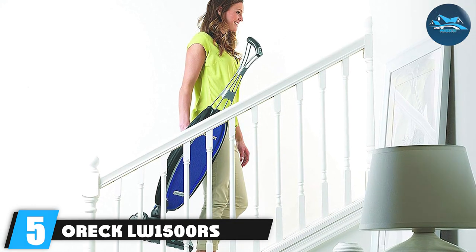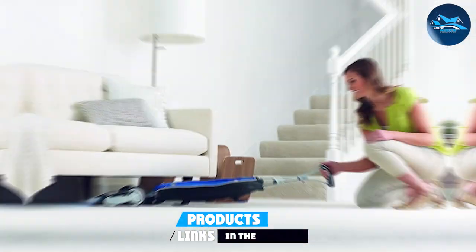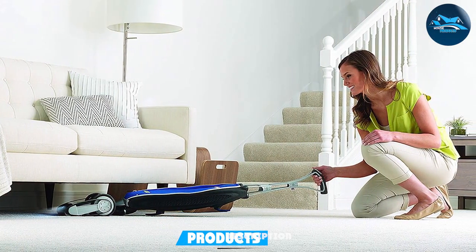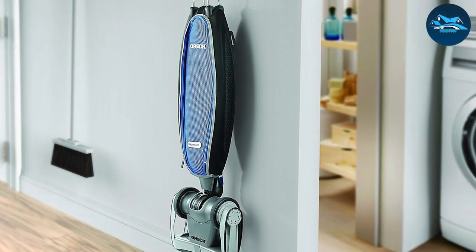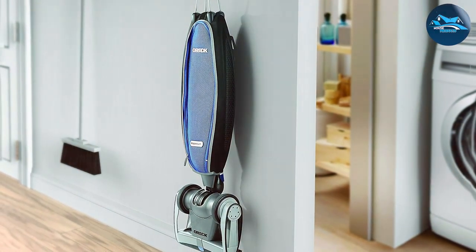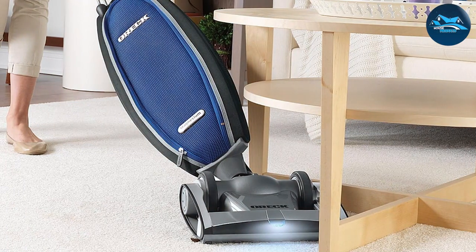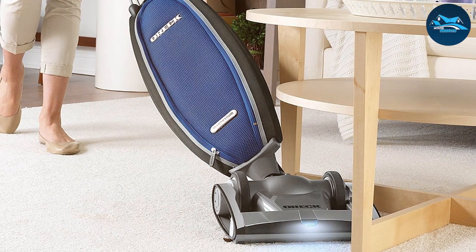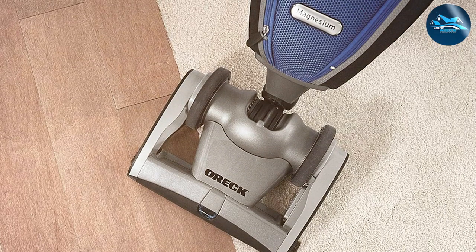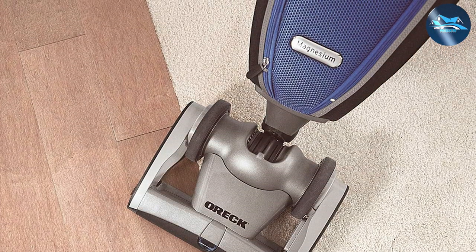The number five position is held by the Oreck LDOE1500RS vacuum cleaner — a vacuum that redefines efficiency and simplicity in cleaning. Engineered with precision, it delivers powerful performance while being lightweight and easy to handle. The sleek ergonomic design makes it a pleasure to use; weighing just a few pounds, it's a breeze to carry from room to room. Its low-profile design effortlessly reaches under furniture for a thorough clean, and the advanced HEPA filtration system captures even the tiniest particles, keeping the air in your home fresh and clean.